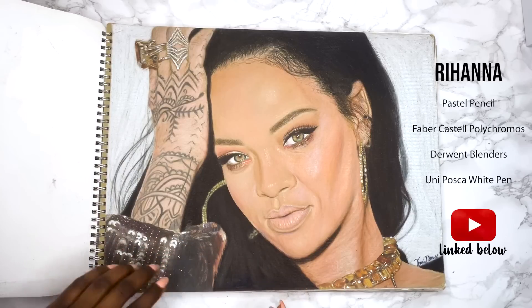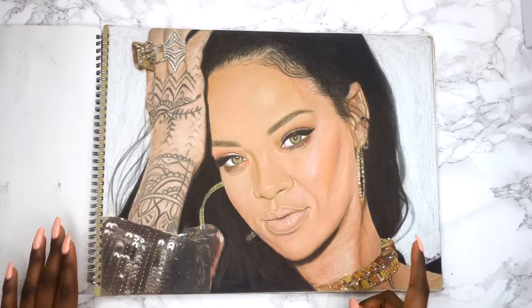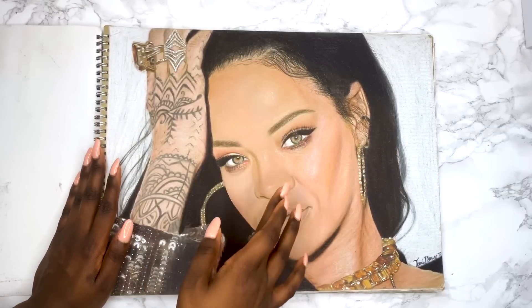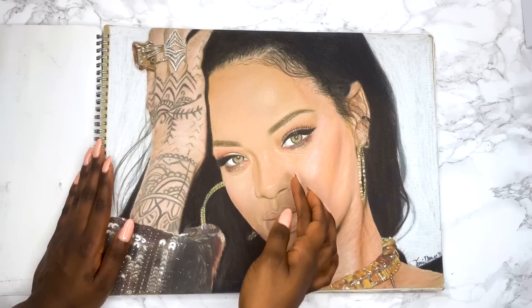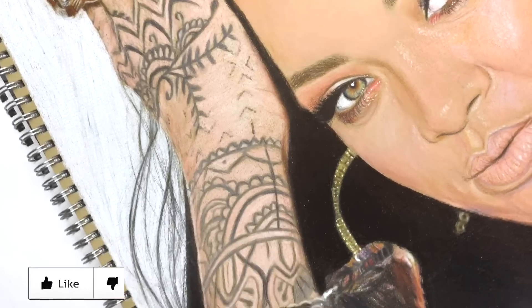This is one of my first introductions to colouring pencils. I had just bought the Faber-Castell Polychromos pencils halfway through doing this piece, so the left side was done using pastel pencils and then I used Derwent blenders with Faber-Castell pencils for the right side of the drawing. Overall I'm not in love with this drawing, however I do like the hands and the clothes.